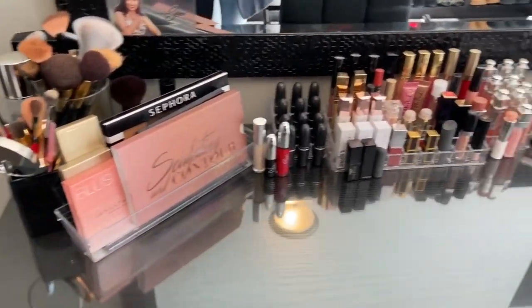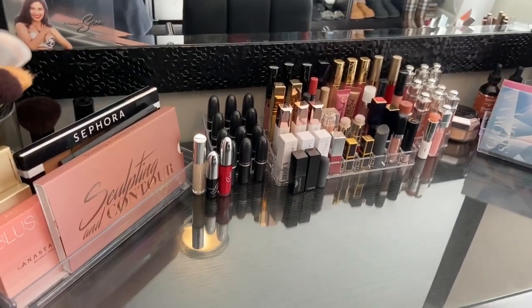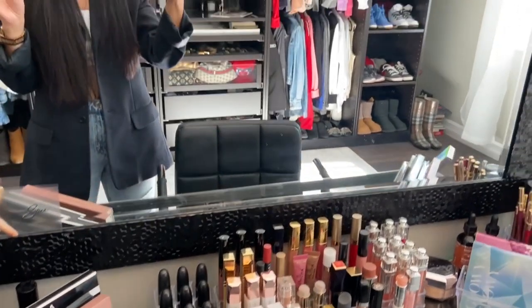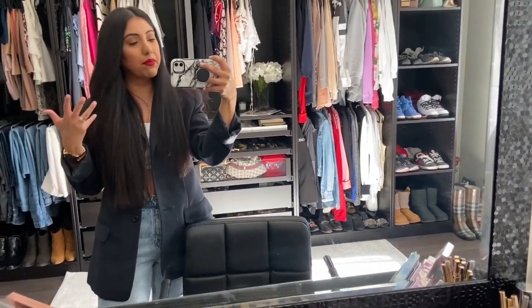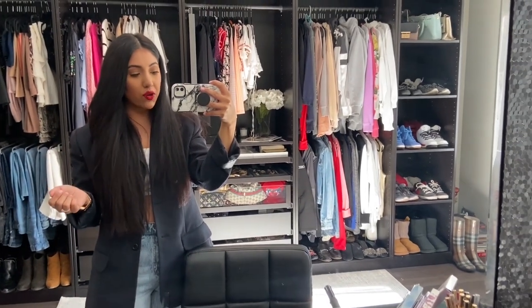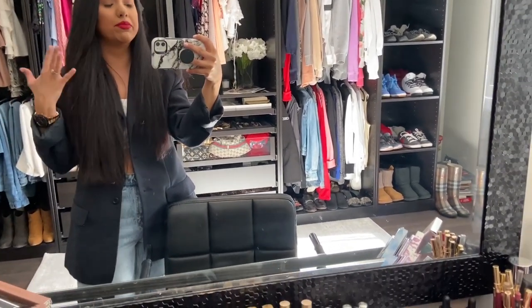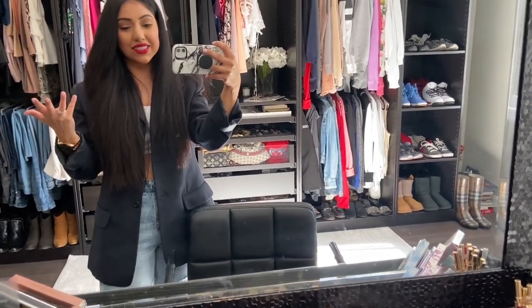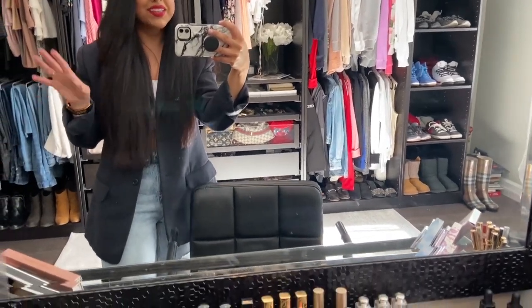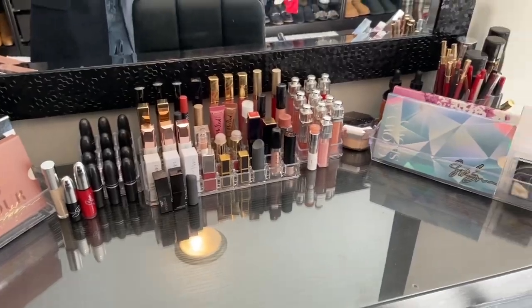This is the table where I do all of my makeup. This whole drawer is filled and I have so much stuff downstairs also in one of my beauty boxes. So I definitely want to show you guys more in depth of all the makeup, maybe give you guys like a makeup tour, because it's a lot and this video would take forever. So this is mostly about my closet, but I definitely want to show you guys my little setup here.